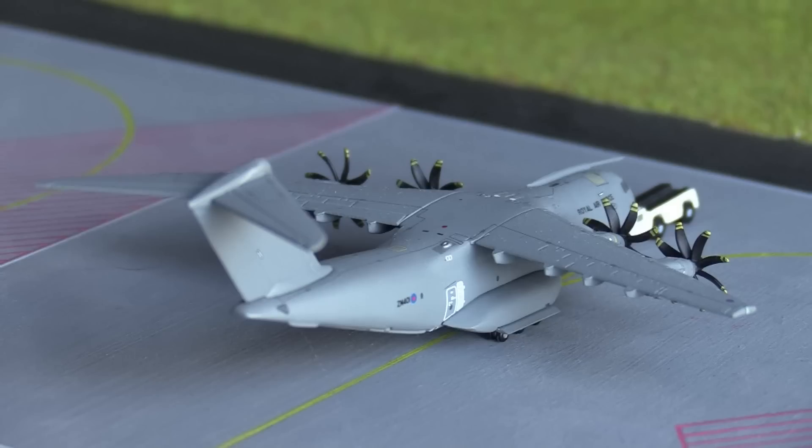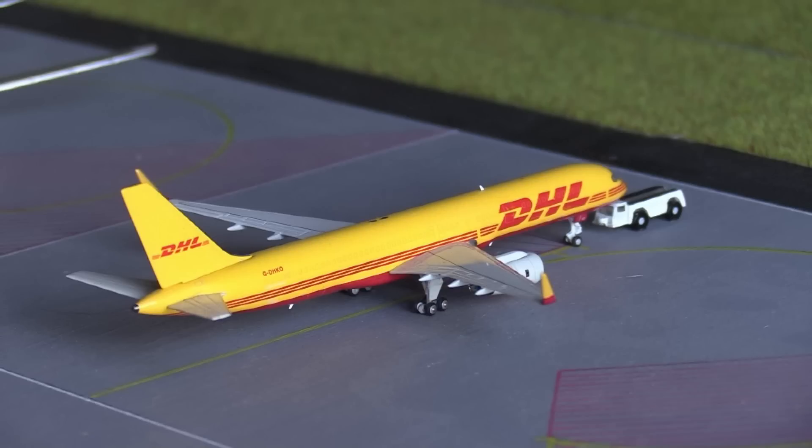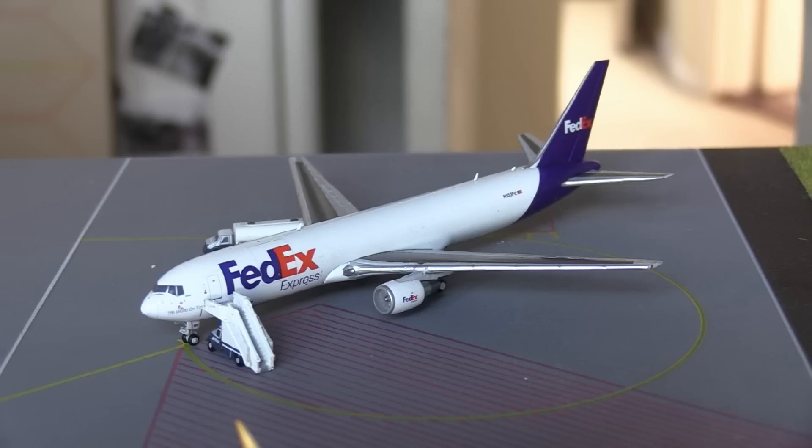Moving on to the cargo ramp, we have a Royal Air Force A400M getting ready for a flight out to Brize Norton in the UK. This isn't a realistic route, but I wouldn't be surprised if an A400M has made an appearance at Baltimore — the Luftwaffe A400M does appear at Dulles quite regularly, and when Gemini Jets releases a Luftwaffe A400M I'll definitely get that. They've also announced a future French Air Force A400M release, which I'll probably get as well since it's my favorite military cargo aircraft. Next to him is a DHL 757-200 heading out to Cincinnati — currently DHL's only route out of Baltimore. And finally, concluding the update, we have a FedEx 767-300F arrived from Memphis and heading back out there.